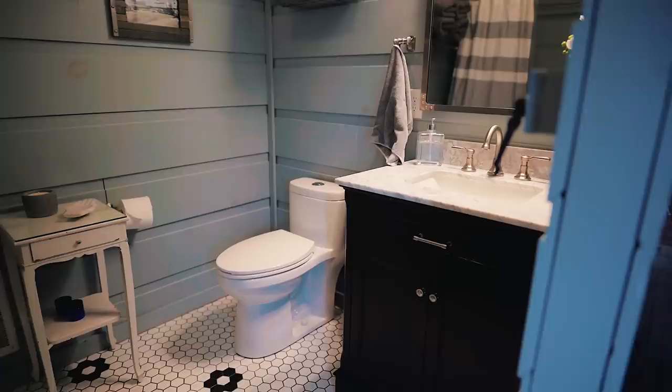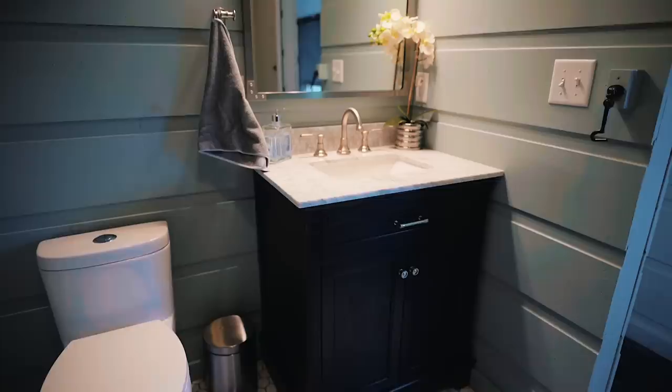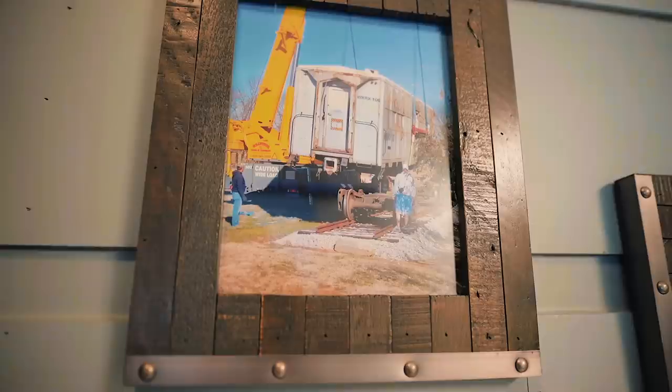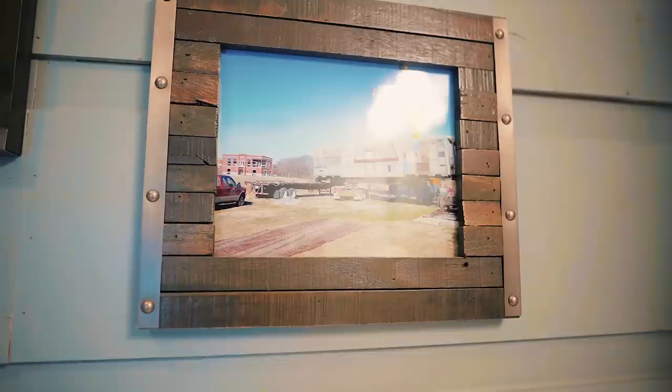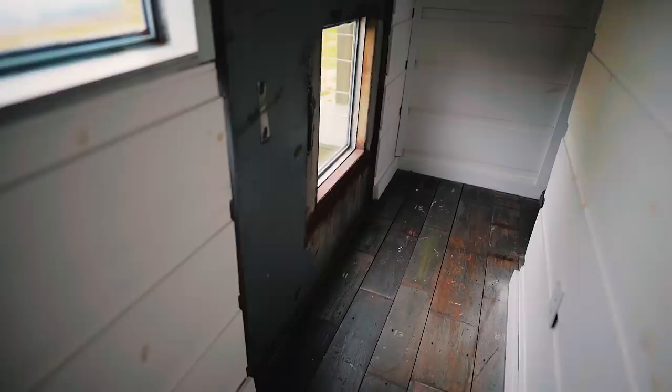Continuing down the hallway to the back, on the right you slide a door open into a really nice spacious bathroom. There's a teal blue clawfoot bathtub on the left side, all the amenities you'd need for a shower, and on the right side a sink and toilet — all done really nicely. There are pictures on the wall showing the process of getting this train to its location, and everything from the lights to the tile on the floor is high quality.